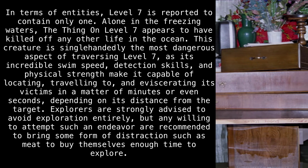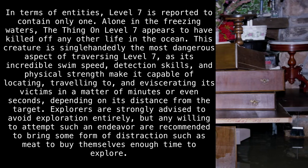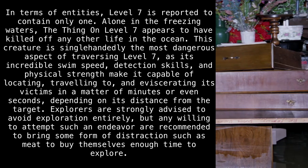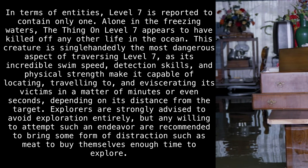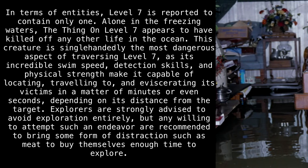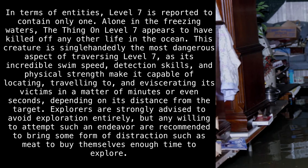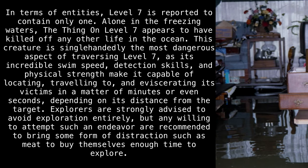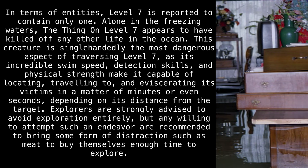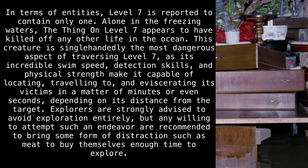In terms of entities, Level 7 is reported to contain only one. Alone in the freezing waters, the thing on Level 7 appears to have killed off any other life in the ocean. This creature is single-handedly the most dangerous aspect of traversing Level 7, as its incredible swim speed, detection skills, and physical strength make it capable of locating, traveling to, and eviscerating its victims in a matter of minutes or even seconds, depending on its distance from the target. Explorers are strongly advised to avoid exploration entirely, but any willing to attempt such an endeavor are recommended to bring some form of distraction, such as meat, to buy themselves enough time to explore.